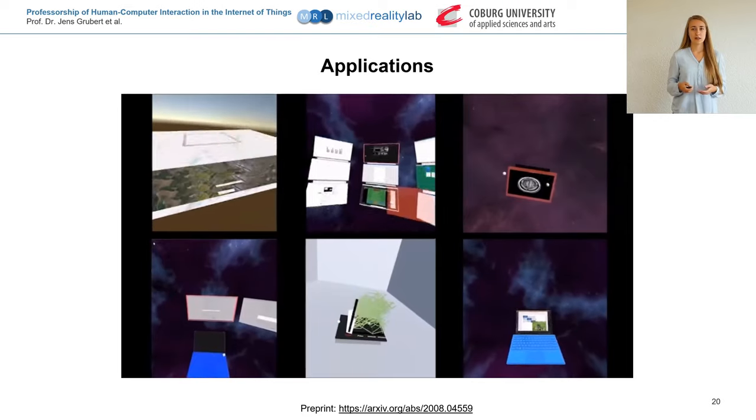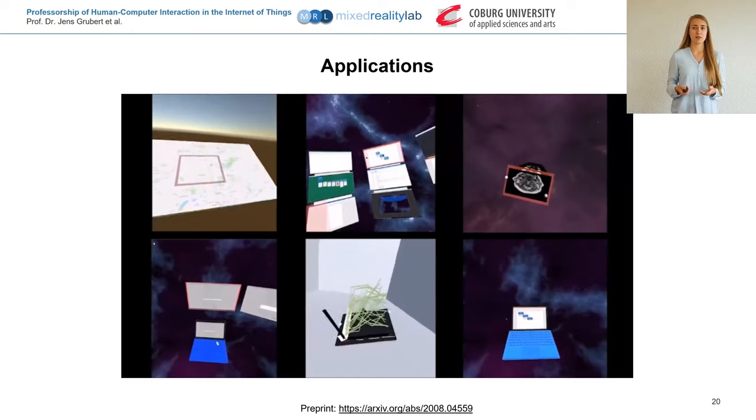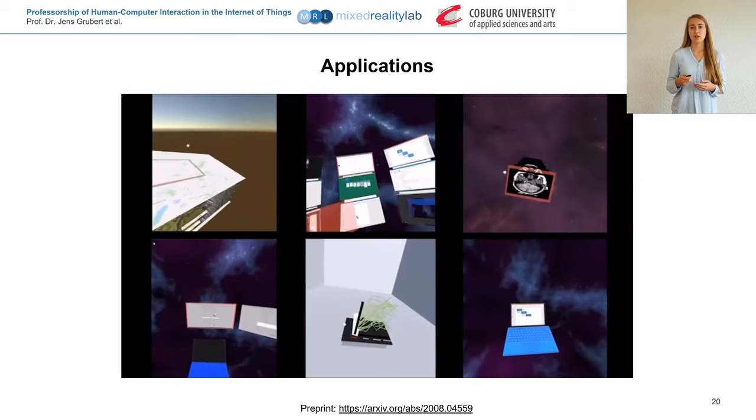In a second user study, we presented a range of 6 applications to get initial user reactions, which were quite positive. We found that the applications are easy to use, useful, and enjoyable.